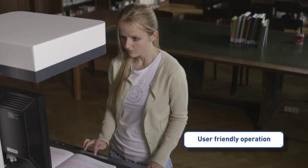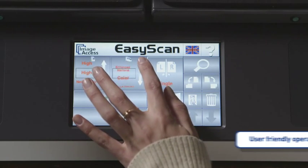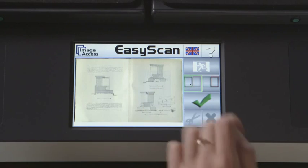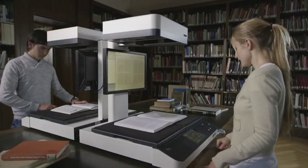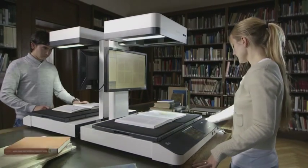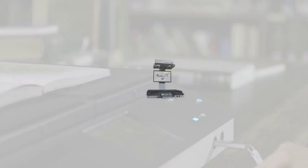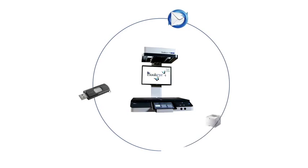Operation of the Buckeye 4 kiosk is simple and straightforward, using its touch screen with audio feedback and the large preview screen. Scans are automatically separated and stored in multi-page PDFs or other formats. Once a job is completed, it can be stored on one of the two USB ports, sent via email, or, if a hard copy is really necessary, sent to a network printer.